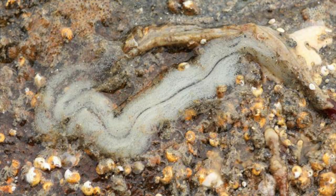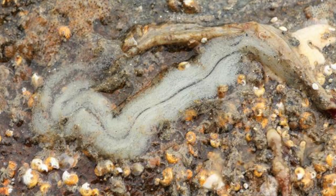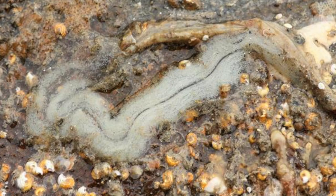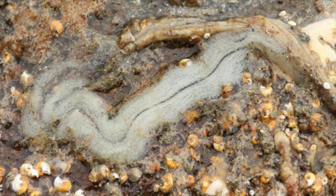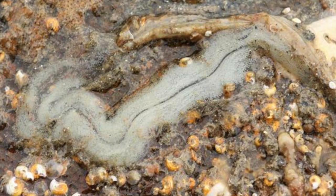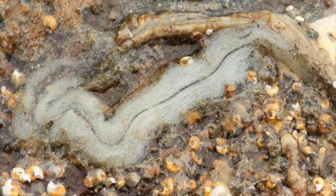Fertilization usually occurs externally. Eggs develop individually or in clumps protected in egg masses. Few species carry eggs in their ovaries until they hatch. Many testes or ovaries are built into the body wall, and eggs and sperm are released directly into the outside world via pores or breakages in the body wall.